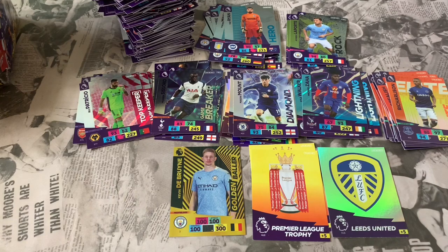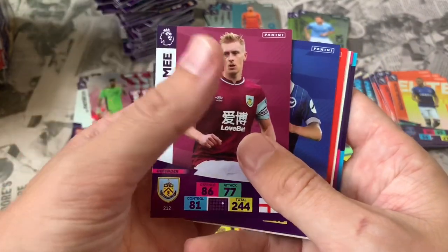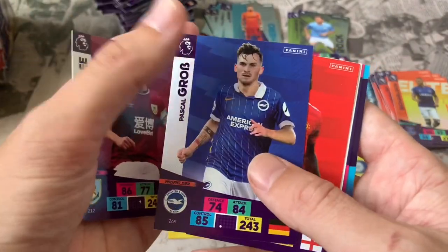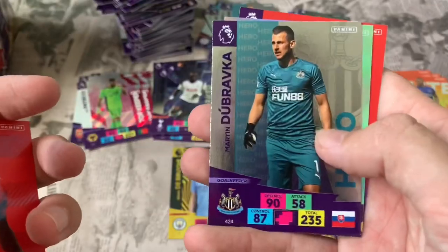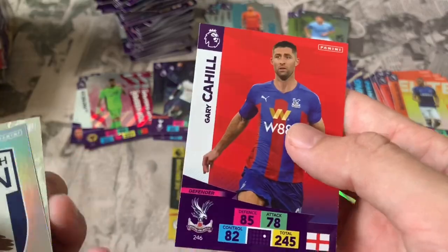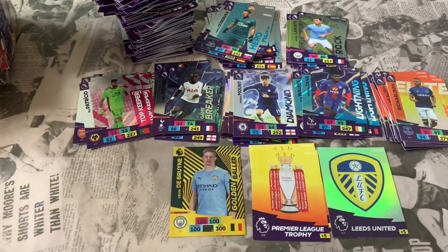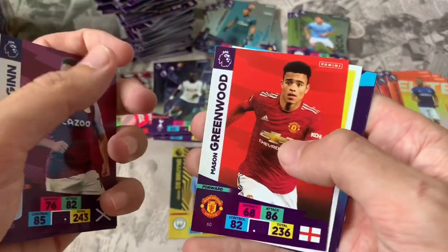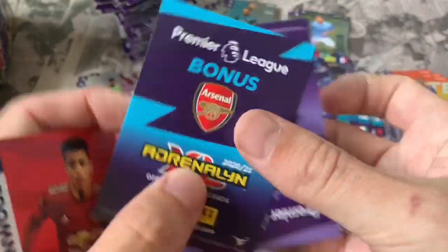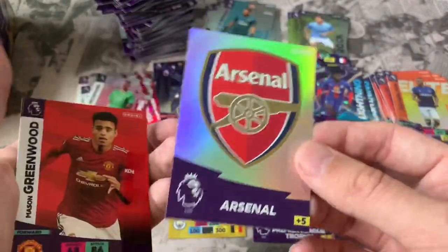Down to the final ten packs now — stick with us to the very end to make sure we don't miss another Golden Baller or the Invincible. Pack 51: Ben Mee Burnley, Pascal Gross Brighton, Aaron Wan-Bissaka Man United. Online code. Inserts: Martin Dubravka Hero, West Brom badge, and Gary Cahill Crystal Palace. Pack 52: Adam Webster Brighton, Paul Pogba, John McGinn, Mason Greenwood. Online code. Inserts: Jordan Pickford Top Keeper and the Arsenal club crest — definitely one we need.